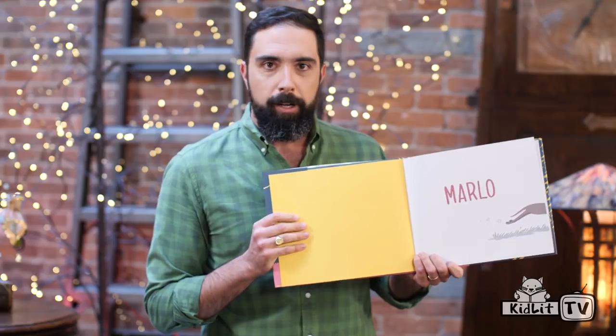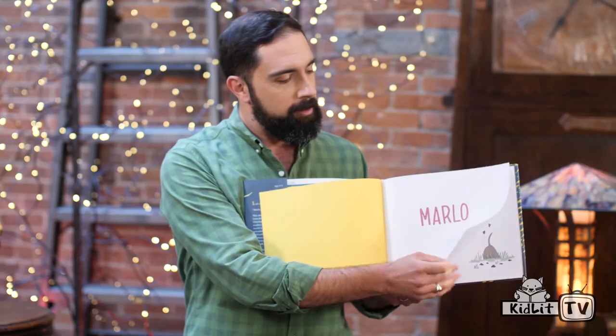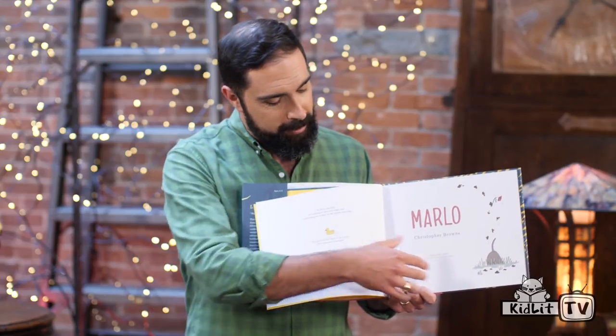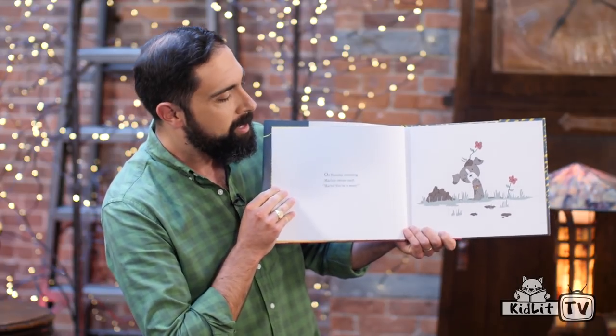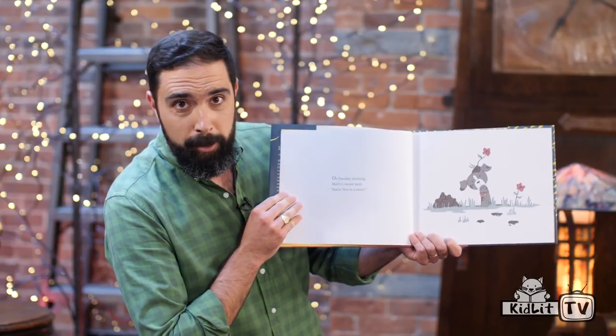The story starts off with Marlowe running off the page. Where do you think he's going? Looks like he's digging a hole. And we all know what happens when you dig in the dirt — you get dirty. So there's Marlowe poking his head out of the hole. He's got a flower on his head and a lot of dirt all over him.